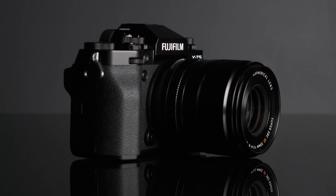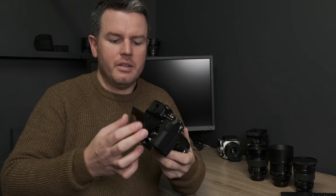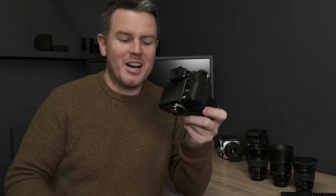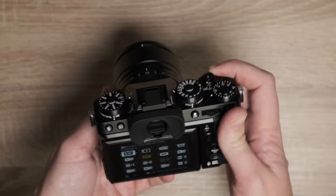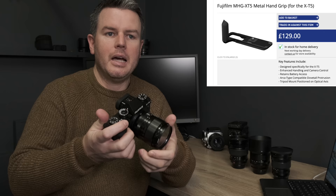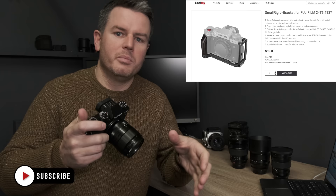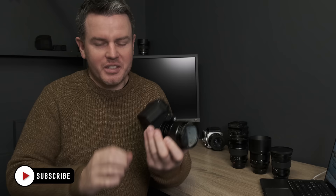I'm delighted we've gone back to the XT3-style screen — I'm not a fan of flip screens. My screen is rock solid, no looseness issues. The grip, however, is too small for me. I use this professionally all day and wish it were bigger. There's no battery grip option due to no contacts, but there is a Fuji MHG metal hand grip for under 30 quid, which adds about half a centimeter.